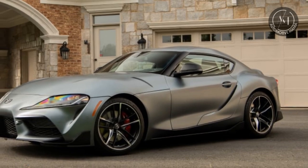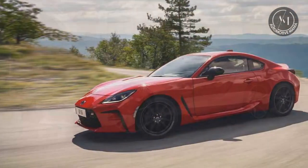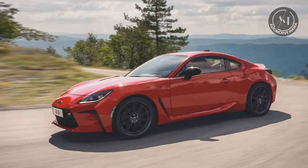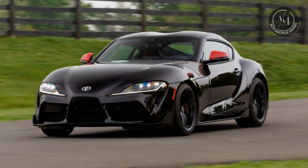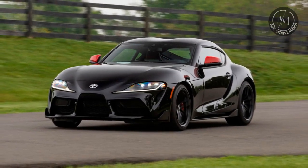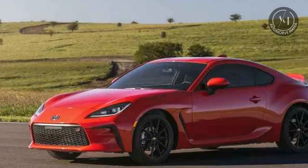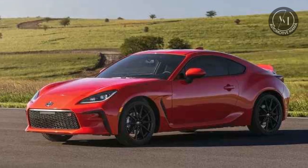Today we embark on an exciting journey through the world of Toyota sports cars. Toyota, a brand known for its reliability and innovation, has also made its mark in the world of high-performance vehicles. In this 5-minute review, we'll take a closer look at 5 remarkable Toyota sports cars, each with its own unique charm and capabilities.